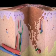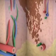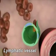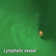Melanoma is dangerous because it can spread beyond what you can see, moving deep into your skin where it can gain access to your lymphatic vessels. This allows cancer cells to travel to distant locations in your body. Cancer cells can also travel to different parts of your body by way of your blood vessels.